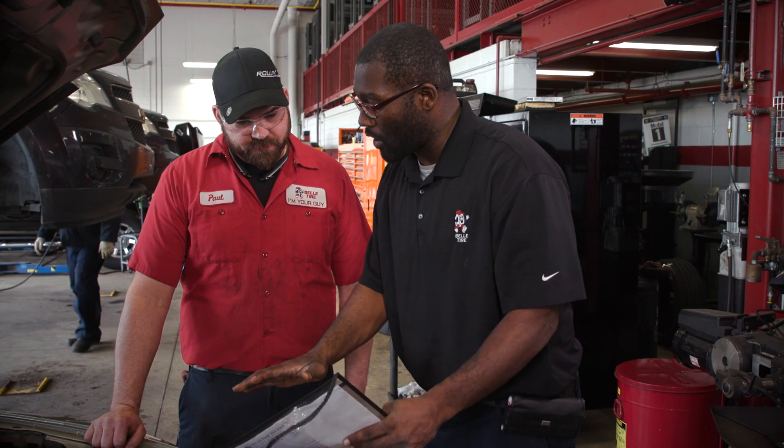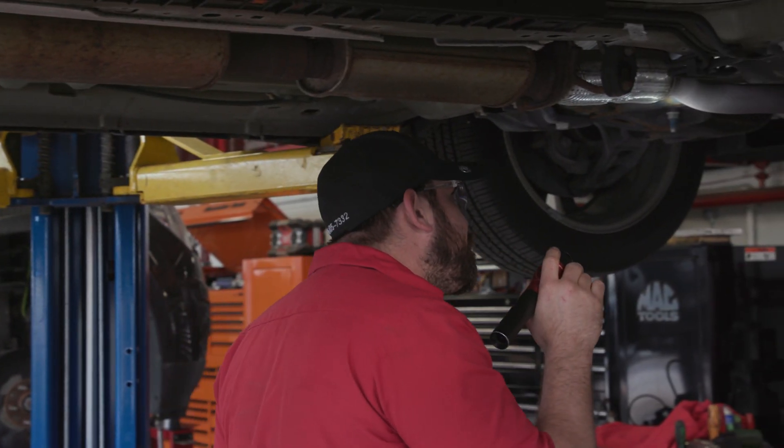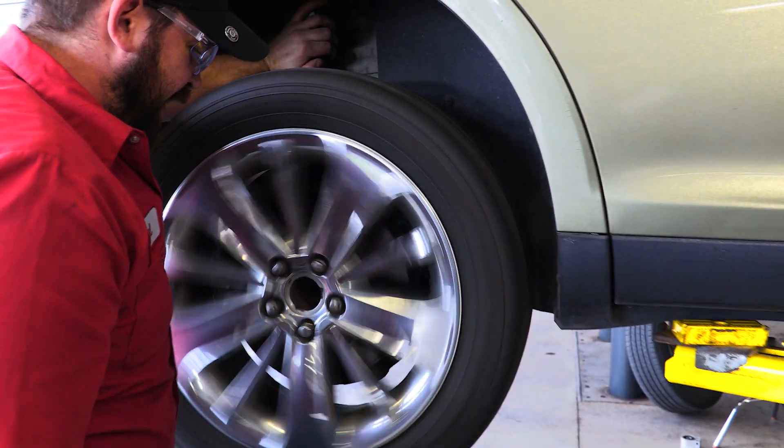Some of the best parts of my day are not only the interactions with my co-workers, but being able to inspect people's vehicles and make sure they're getting on the road safely.